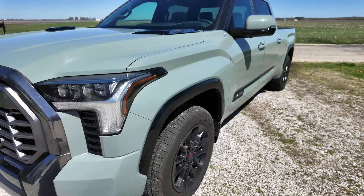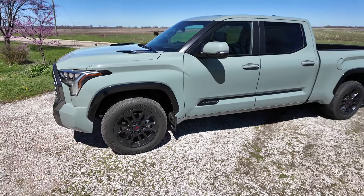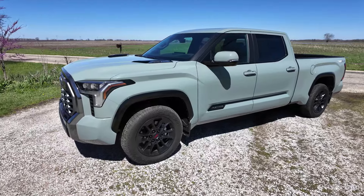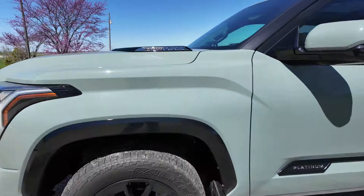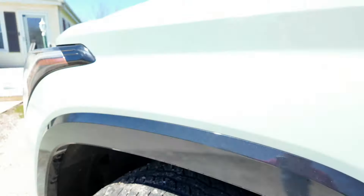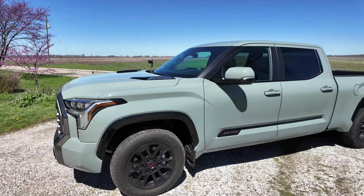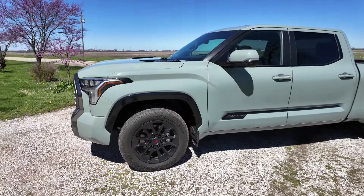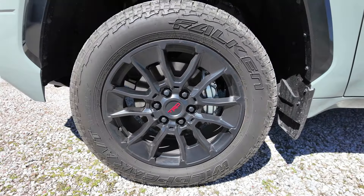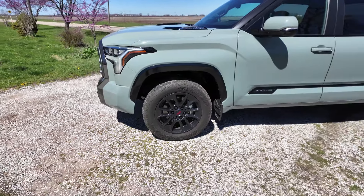You're also going to get these black fender flares, multi-terrain modes, crawl mode, downhill assist, and these awesome Bilstein off-road shocks tucked up inside. You also get an electronic locking rear differential and the 20-inch black TRD wheels. I like the red in the middle on those black rims — looks pretty sweet.